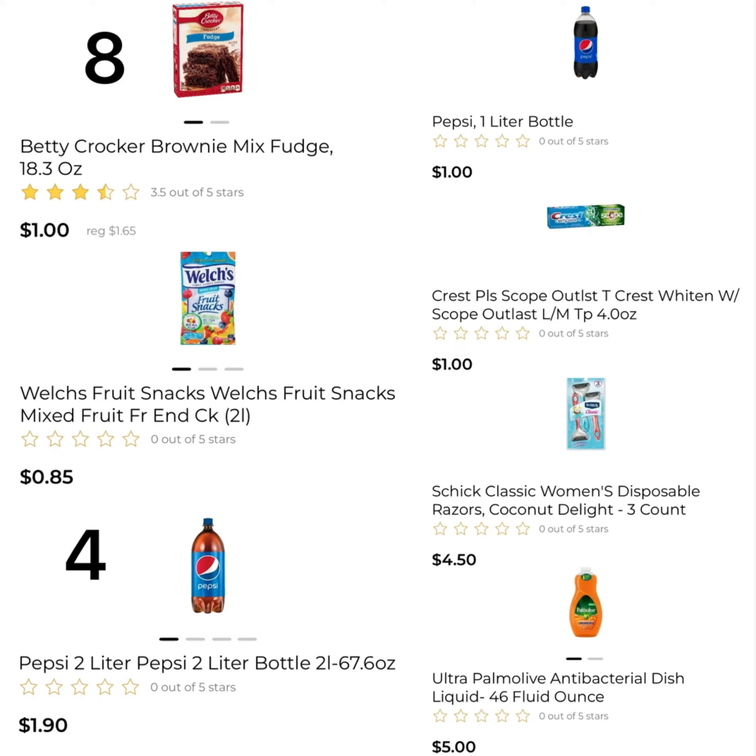So this is the next deal. You're going to pick up eight of the Betty Crocker Brownie Mix at $1, one of the Welch's Fruit Snacks at $0.85, four of the Pepsi 2-liter showing $1.90 but it's $2 for $2.50, one of the Pepsi 1-liter for $1, one of the Crest Scope at $1, one of the Schick Classic Razor at $4.50, and one of the Palmolive for $5. For everything here, it's $25.35.